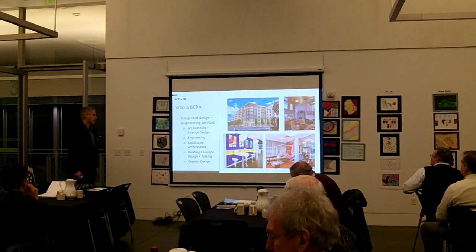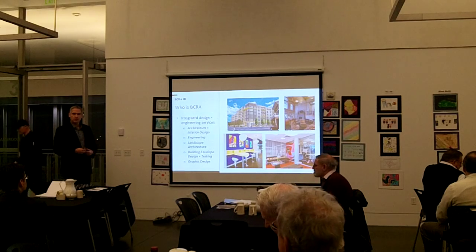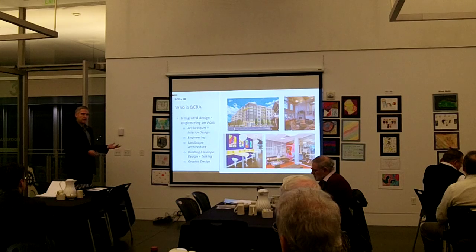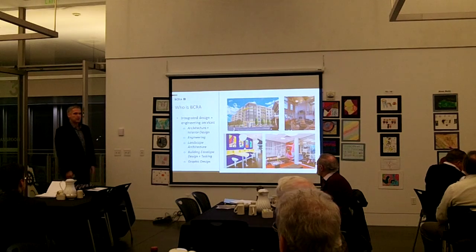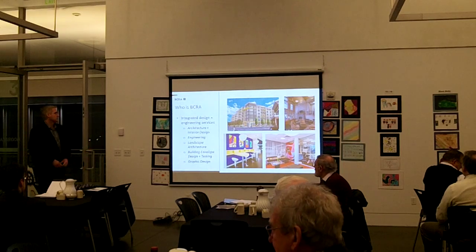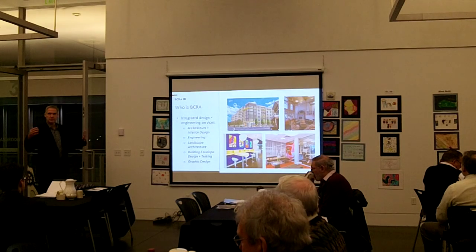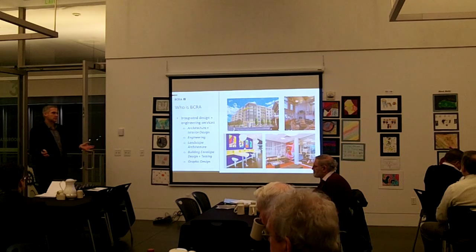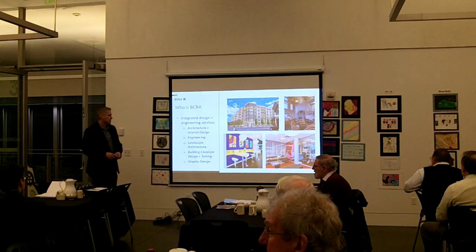We think of ourselves as an integrated design firm, which means we have a lot of services that we provide in-house. Besides architecture and interior design, which has been our core, we added about 10 years ago engineering — civil engineering and structural engineering. We also have landscape architecture. We do this interesting thing called building envelope testing, which is basically walls and roofs, and we analyze and test and assess envelopes for high-performance buildings. And then we have graphic design.